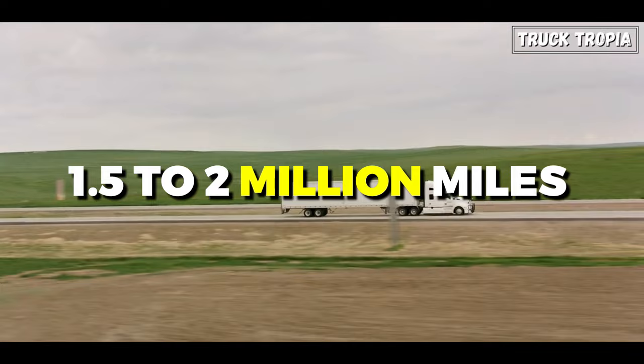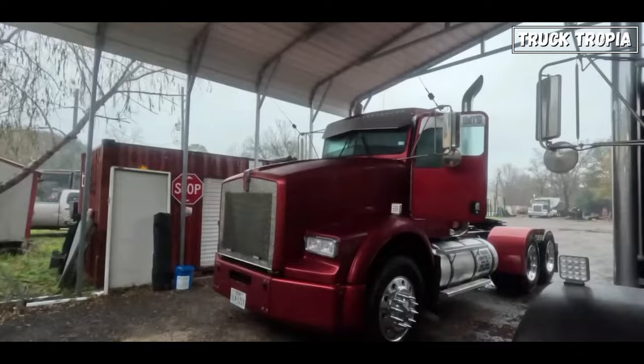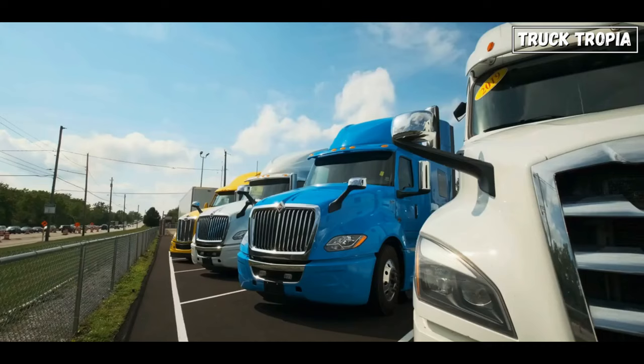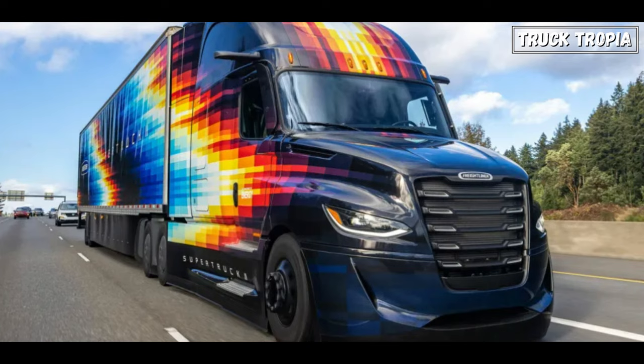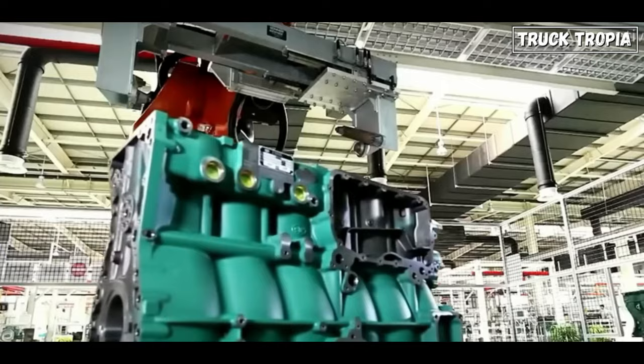Now let's fast forward to modern day and compare the trucks of today with the ones in the 1960s. Modern trucks are standardized with a core focus on aerodynamic designs with sleek contours. The emphasis is on reducing drag for improved fuel efficiency, cab designs are more often streamlined, and everything is designed based on optimized production costs and efficiency.